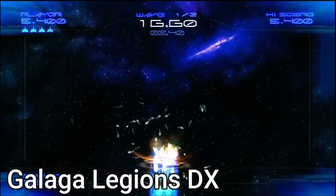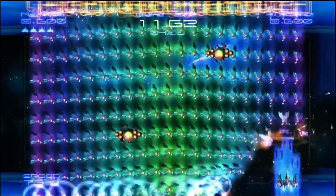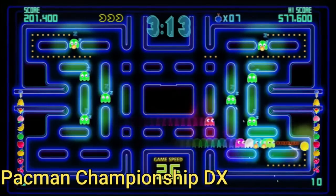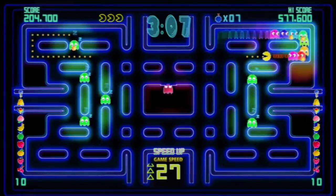Galaga Legions DX — I didn't know too much about it but I liked the footage I saw, so I wanted to include it. Pac-Man Championship DX is freaking awesome — this is the game that got me back into Pac-Man. Definitely check that game out.